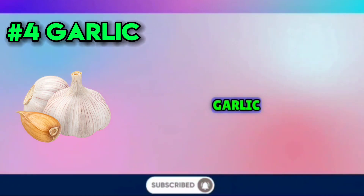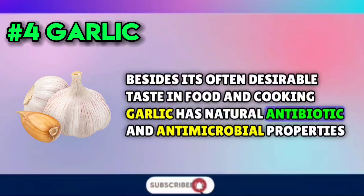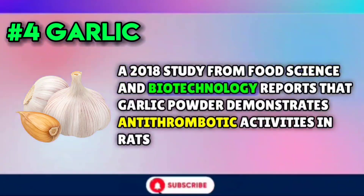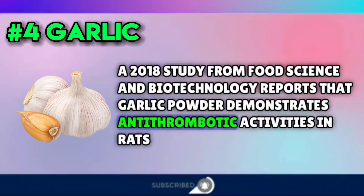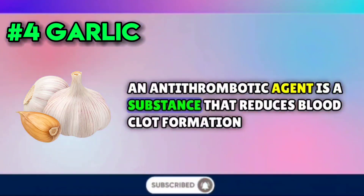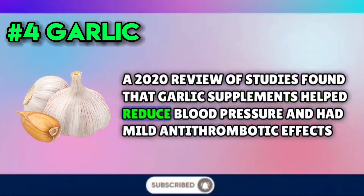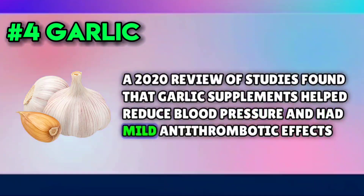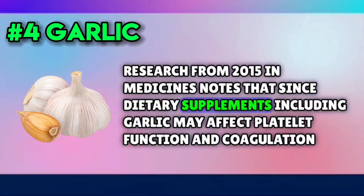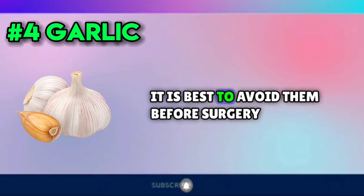Number four: garlic. Besides its often desirable taste in food and cooking, garlic has natural antibiotic and antimicrobial properties. A 2018 study from Food Science and Biotechnology reports that garlic powder demonstrates antithrombotic activities in rats. An antithrombotic agent is a substance that reduces blood clot formation. A 2020 review of studies found that garlic supplements helped reduce blood pressure and had mild antithrombotic effects. Research from 2015 in Medicines notes that since dietary supplements, including garlic, may affect platelet function and coagulation, it is best to avoid them before surgery.